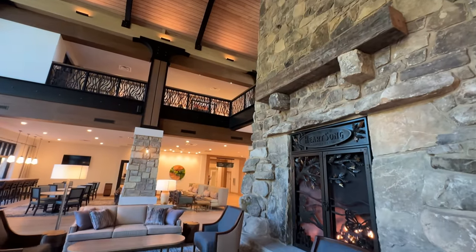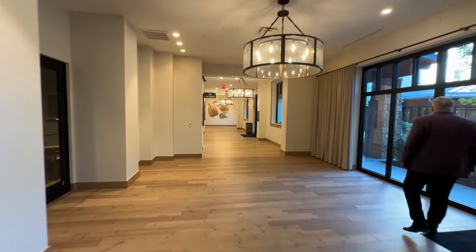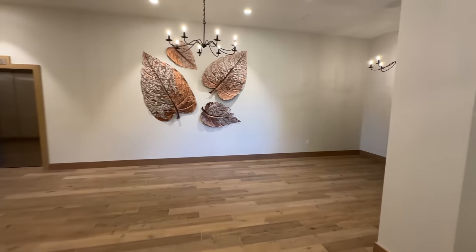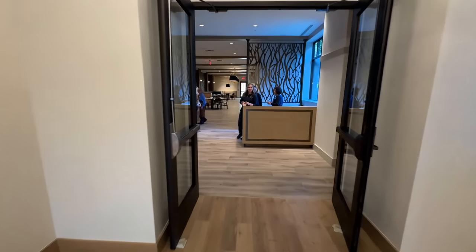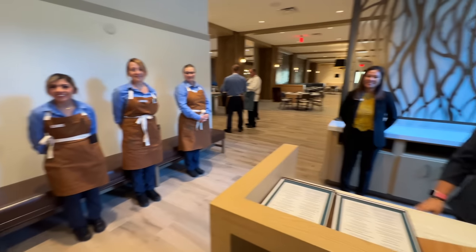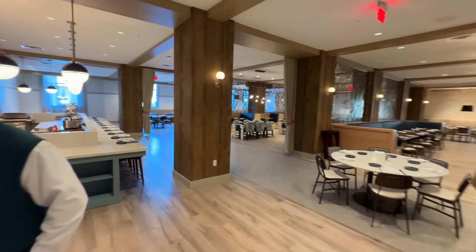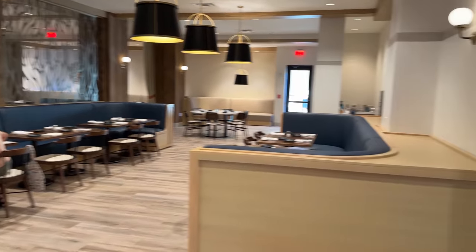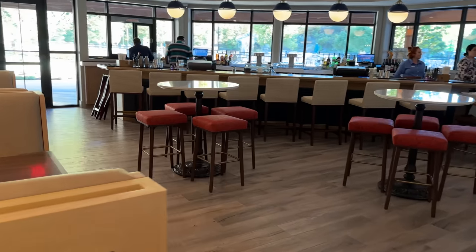Now that we've checked out the store and market, we're heading to the restaurant for dinner. If you're staying at the hotel, you can make reservations; otherwise it's first come first served. We're going to sit at the Ember and Elm restaurant. Another option is the lounge area to the right, which has a separate menu.